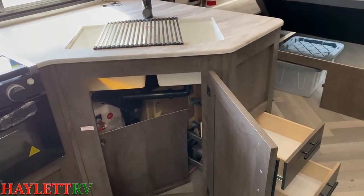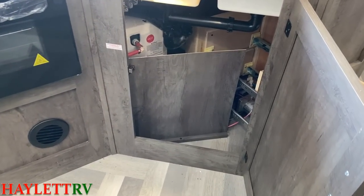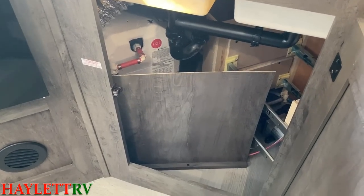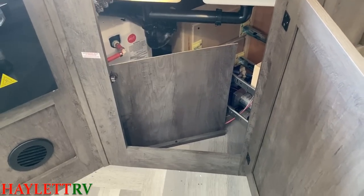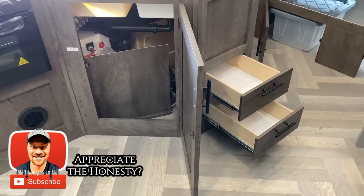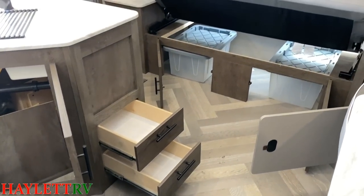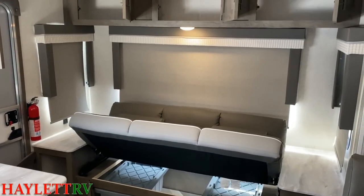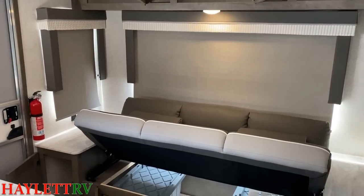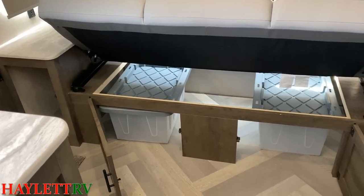Down below the countertop, I pride myself on giving fair feedback. What they're doing with that panel is protecting the water heater so shifting cargo doesn't smash it. Personally, I think I would shave that back and angle it to give some wastebasket space — something that would cost zero dollars they could have done better. But if that's the worst I have to say, they're doing fantastically. That's what you get from our family-owned and operated place.